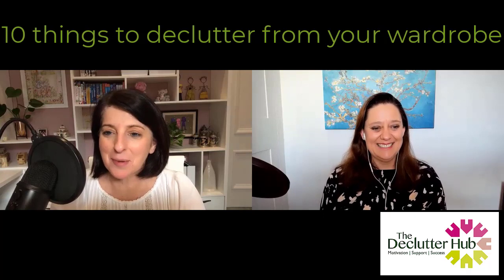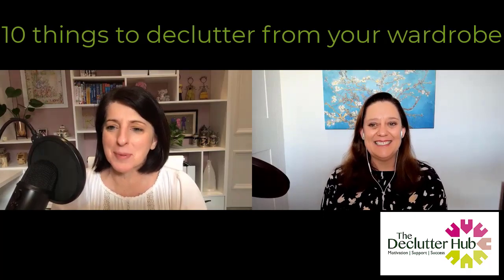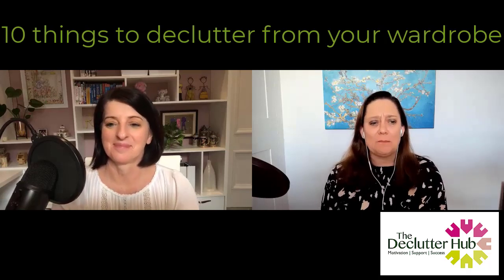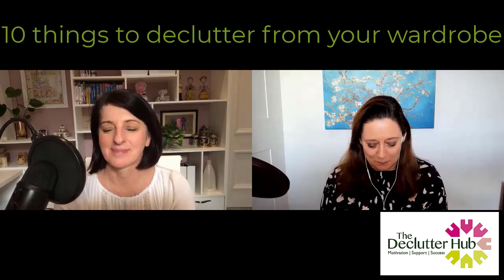If you love our podcast, leave us a review because we love those reviews. And it's a 10 Things podcast — we love a 10 Things podcast.